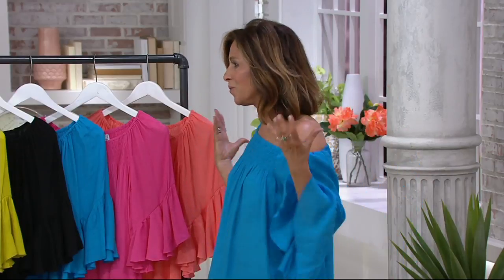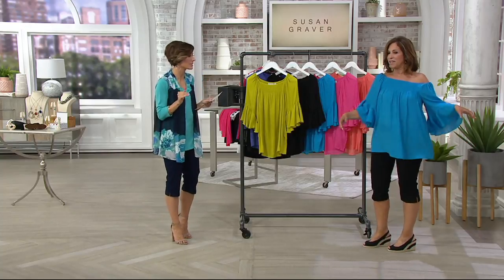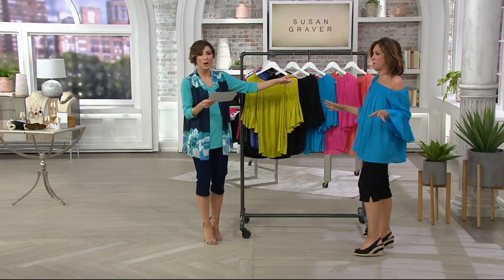It's all about this fabric. It's all about that color. They're all gorgeous colors. I love this top. You need this top. Don't let this one go by.